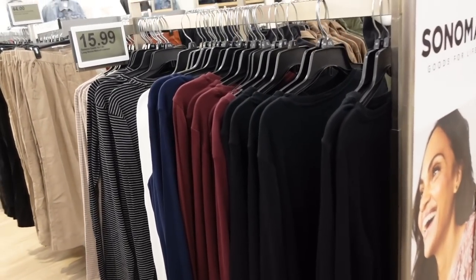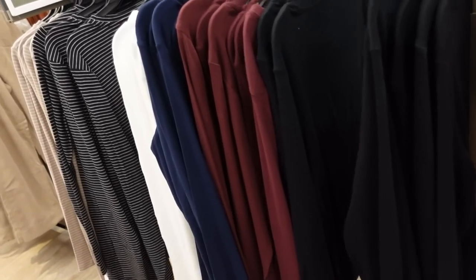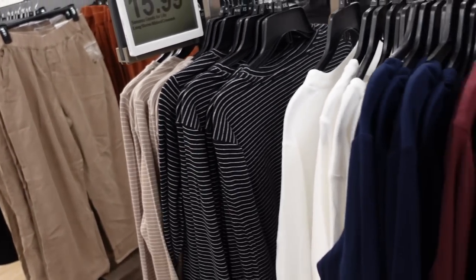Also new long sleeve rib tees from Sonoma — these have that scoop neckline, a little bit of a drop sleeve, relaxed fit through the front and the back. In black, burgundy, blue, white, black and white stripe, and taupe and white stripe — on sale for $15.99.